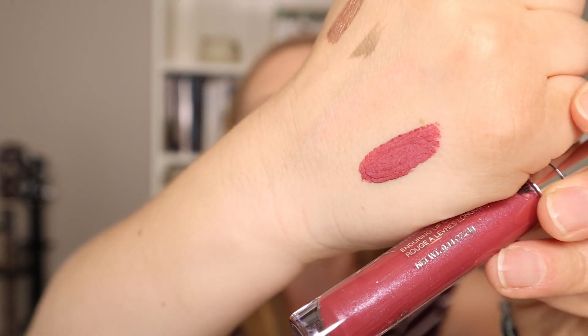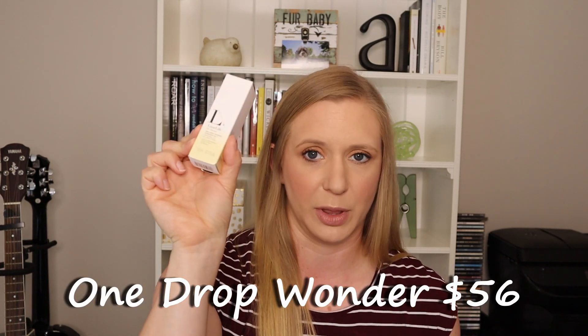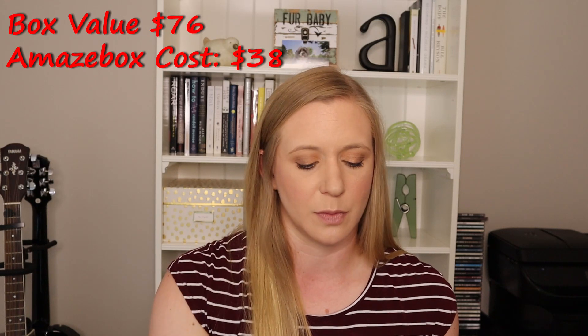These Enduring Lip Colors are actually pretty nice — I would recommend them. They have lighter and darker shades; I prefer the more neutral lighter ones. Some are too dark for me, but overall this box was pretty good value for $38. The lip color retails for around $20, and of course you also get the face mask. I'm going to stick with Limelife and see what comes in the July box.